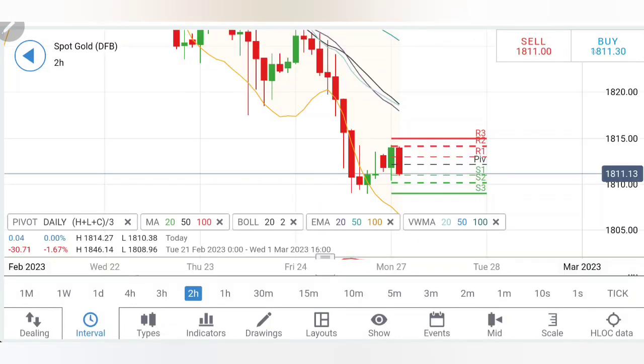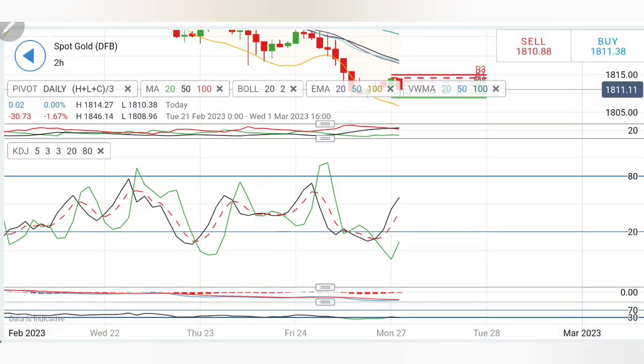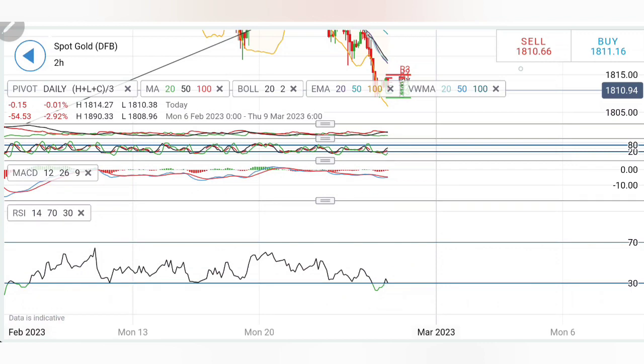On the two hour charts, similar observation — it is trying to reverse a bit and trading with a slight bearish bias. Directional movement is bearish. Stochastic has come out of the oversold zone. MACD is bearish with a little divergence, and there is still much scope — if it remains bearish it may try to crash further. RSI is once again on the oversold side.